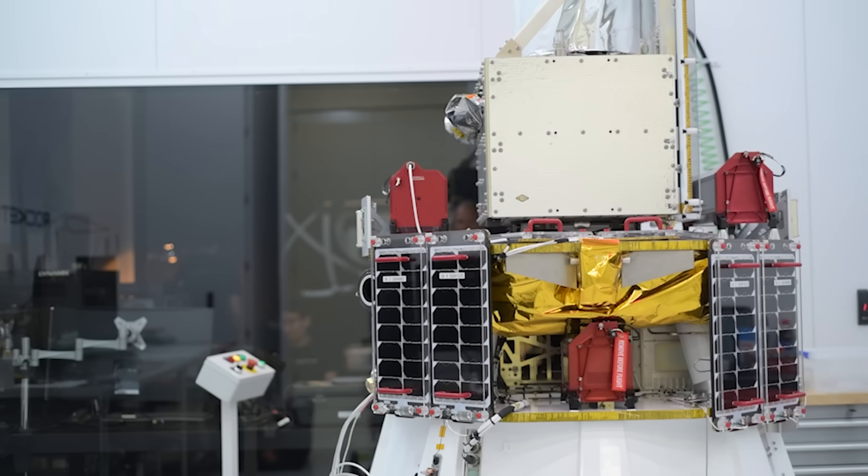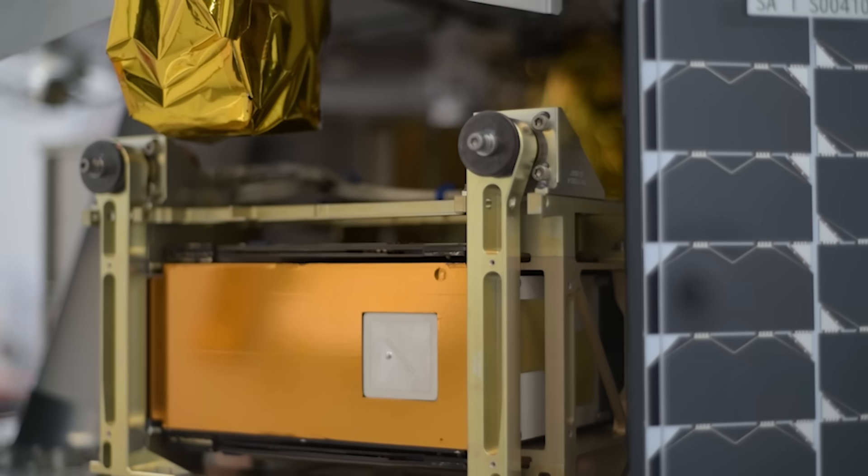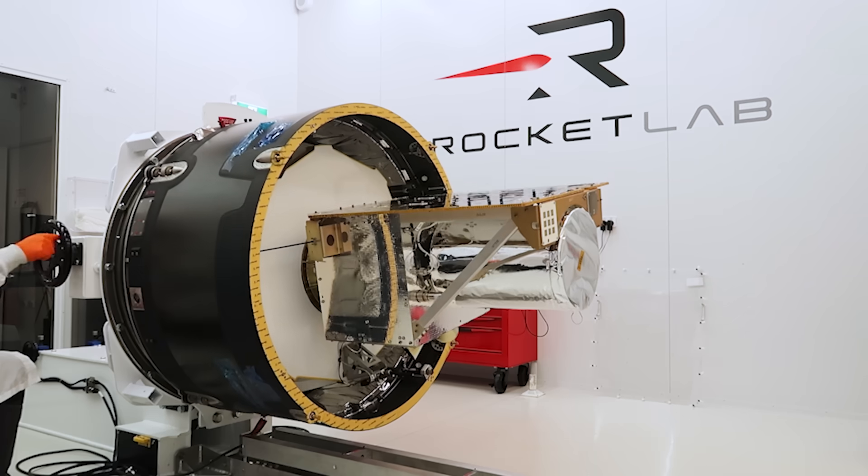There are two ways to get to orbit. One way is through a ride share, where you agglomerate a bunch of spacecraft onto one rocket, and the other way is to do it in a dedicated fashion — more like Electron — where you put a singular spacecraft on top of the rocket and get it exactly to where you want to go.